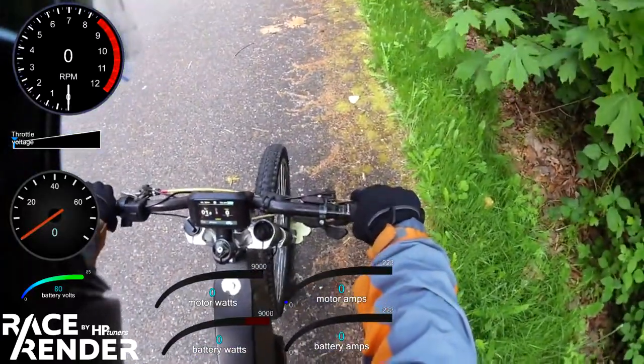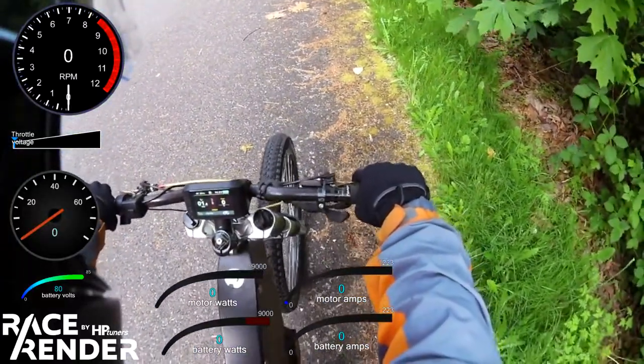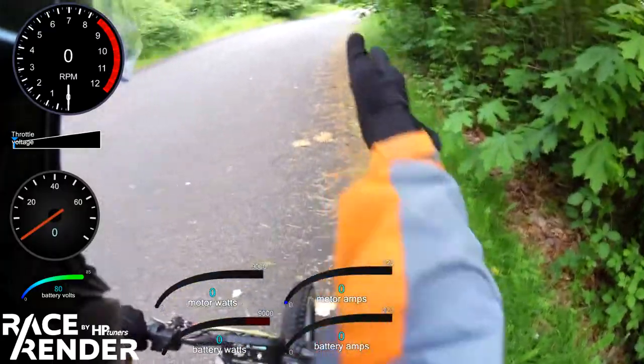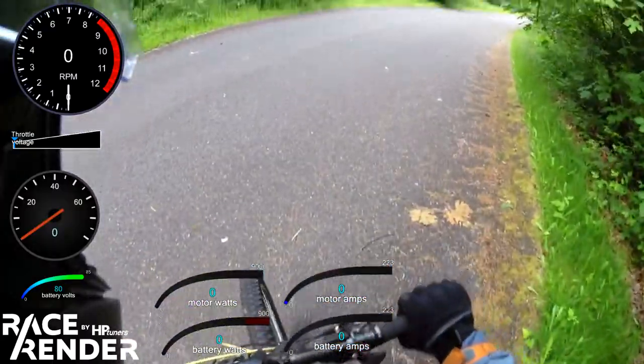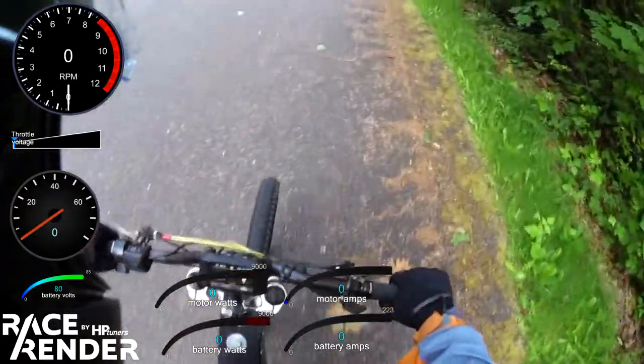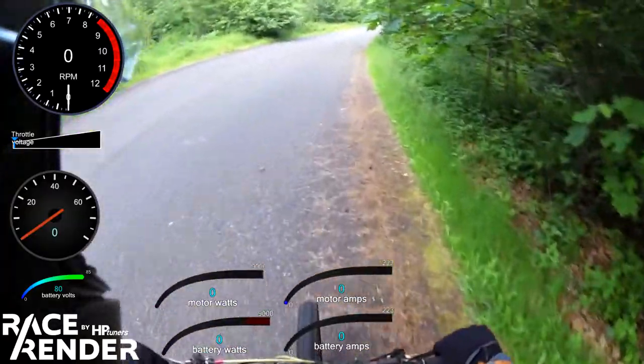There's a bug in the system. When you let off the throttle, it lurches forward after you let off the throttle. Let's see if I can show you here — maybe the data will show it.